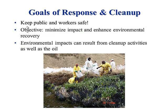What are the goals of response and cleanup? Well, first thing is always safety — keep the public and the workers safe. That is always priority number one in any cleanup and any response. Second, minimize the impact and enhance environmental recovery. That's why we're out there cleaning stuff up — so the environment can be impacted for as little time as possible and recover as quickly as possible. Keep in mind: environmental impacts can also result from cleanup activities.